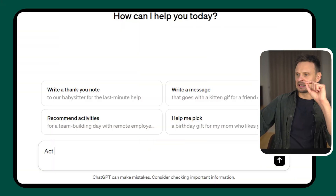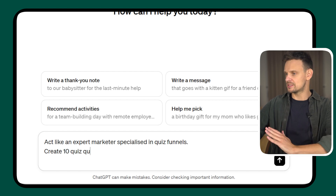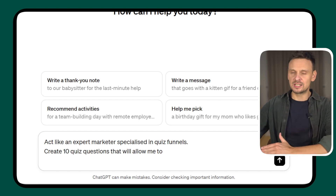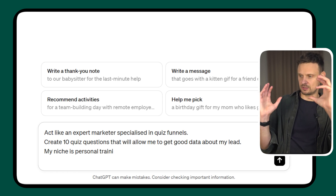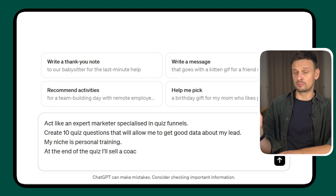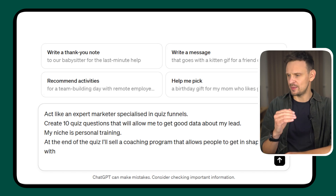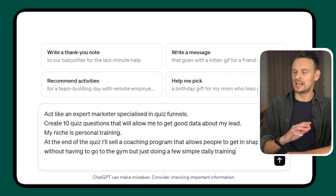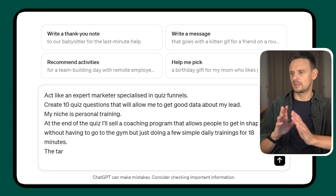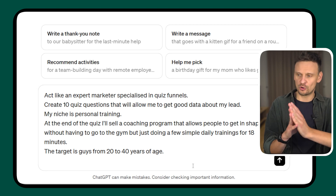So let's take this prompt and fill it in. 'Act like an expert marketer specialized in quiz funnels. Create 10 quiz questions that will allow me to get good data about my lead. My niche is personal training. At the end of the quiz, I'll sell a coaching program that allows people to get in shape without having to go to the gym, just doing a few simple daily trainings for 18 minutes. The target is guys from 20 to 40 years of age.'